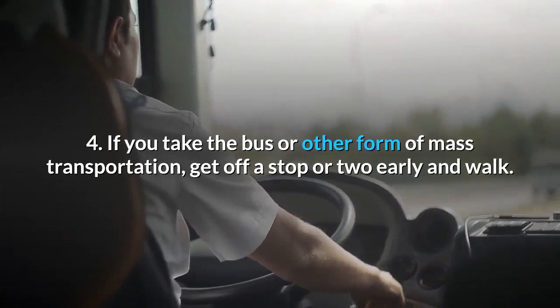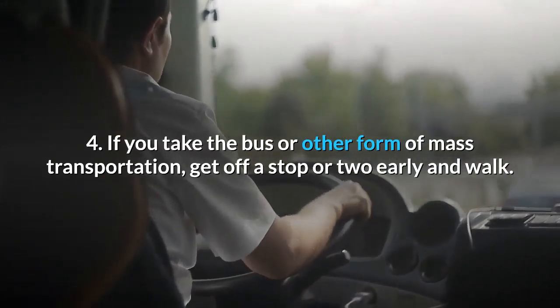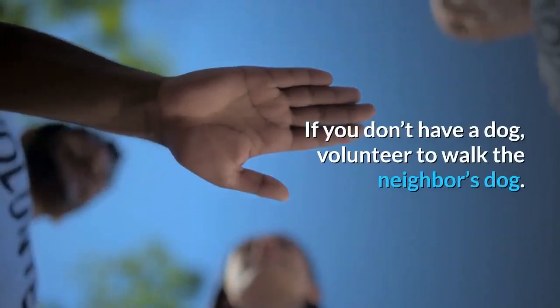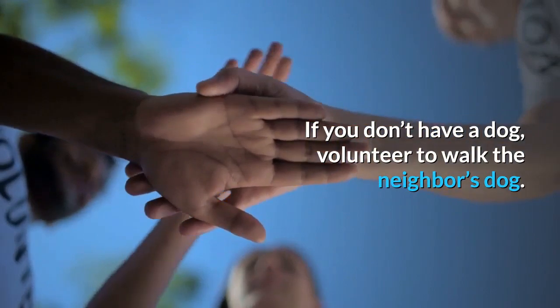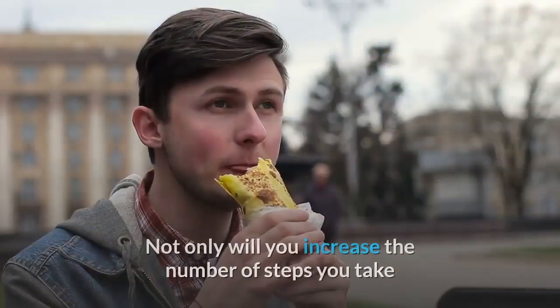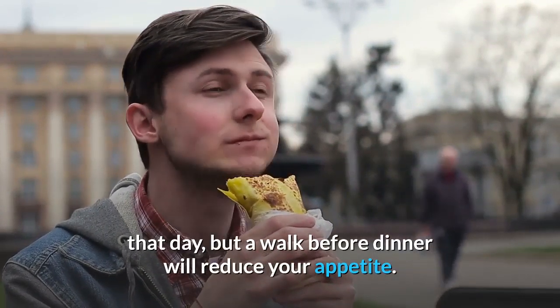4. If you take the bus or other form of mass transportation, get off a stop or two early and walk. 5. Walk the dog. If you don't have a dog, volunteer to walk the neighbor's dog. 6. Take a walk before dinner. Not only will you increase the number of steps you take that day, but a walk before dinner will reduce your appetite.